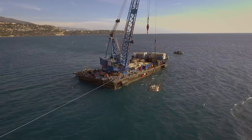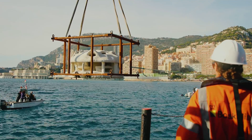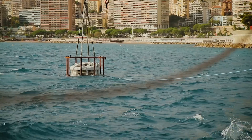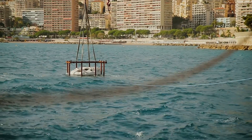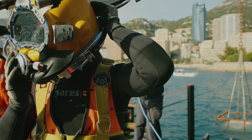It's incredibly special to be able to work in Monaco because it's such a small community, but I don't think I've ever seen such a community that is obsessed with the sea. They love the sea, they love their reserves, they love their coastline, they love their nature.